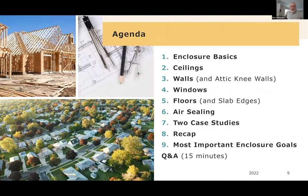Our agenda for today: we'll spend most of our time on sections two through six — the performance issues with ceilings, walls, windows, floors, and air sealing. We'll talk briefly about a couple of case studies and then do a recap and important goals. But first, we're going to do a bit of a review of some of our basic issues.